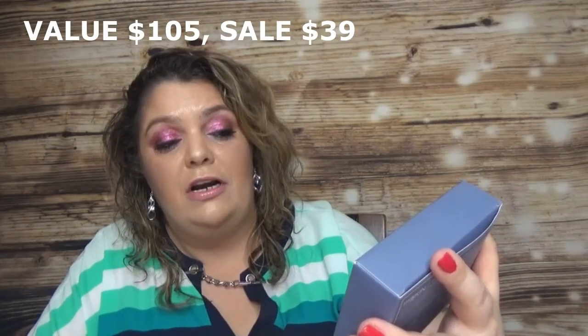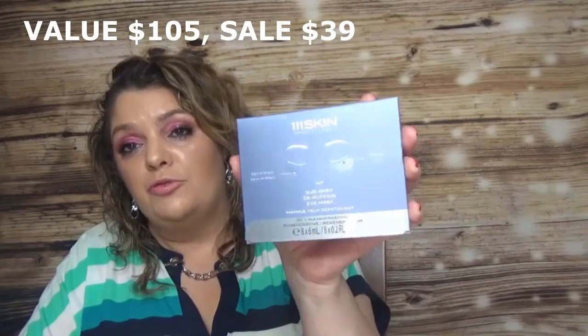The second product from 111 Skin is one I love: the Sub-Zero De-Puffing Eye Mask. This pack comes with eight of them, and it's a product I always buy whenever I find it in a FabFitFun sale.